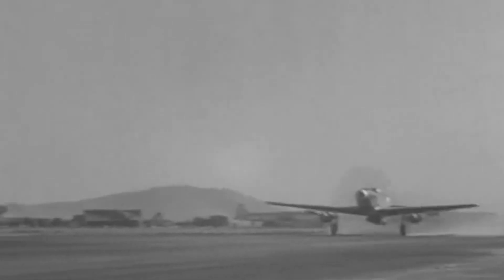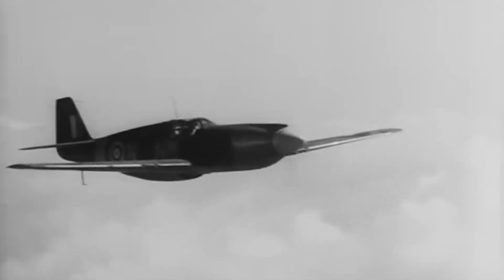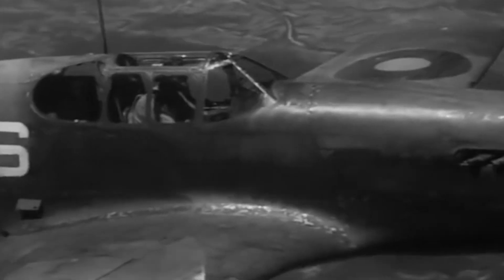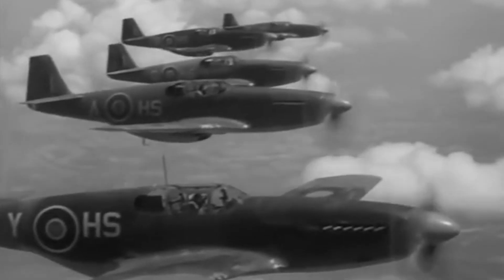The P-51 had its inaugural flight on October 26, 1940, after an uncommonly short development period. It entered the Royal Air Force in April of 1942 as a bomber escort, propelled by a reliable Allison engine and a larger-than-average internal space for fuel load. But because it didn't perform well at high altitude, the Mustang was initially used only for reconnaissance missions.